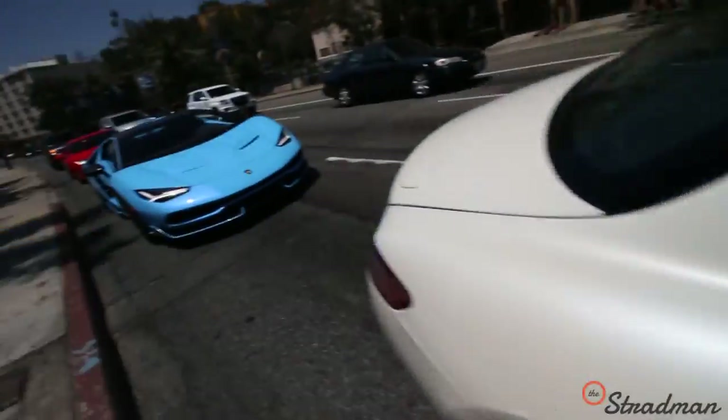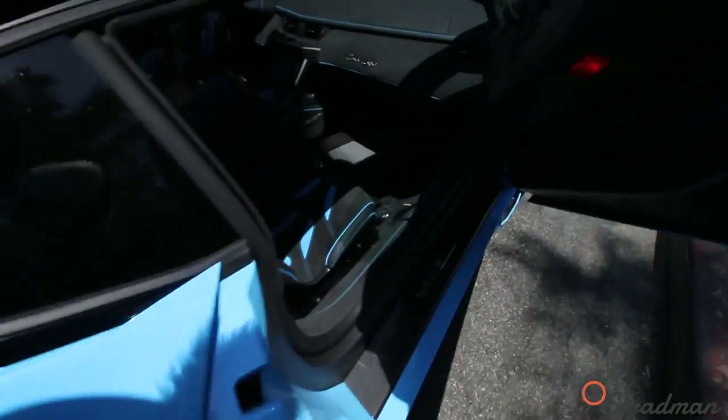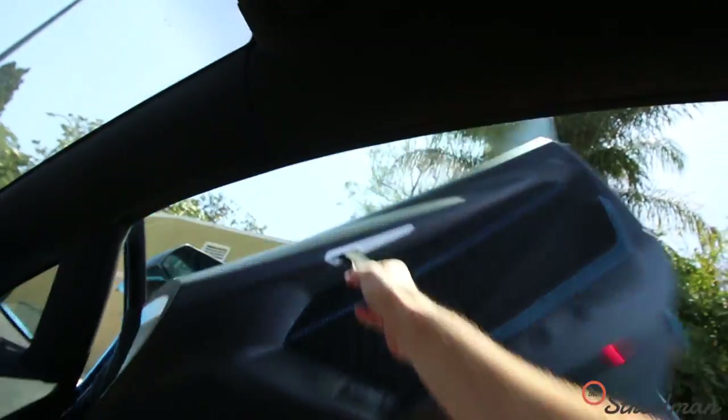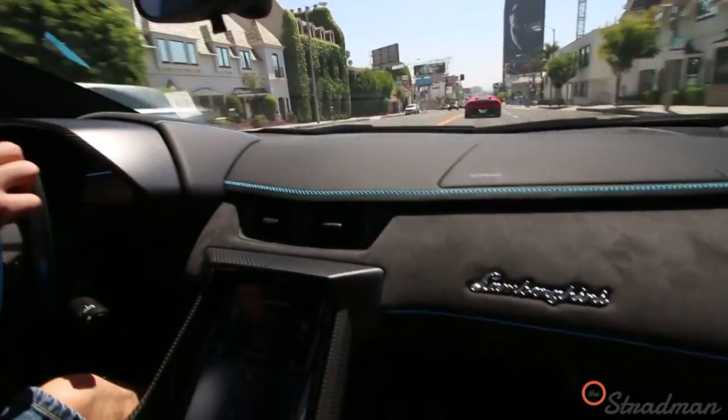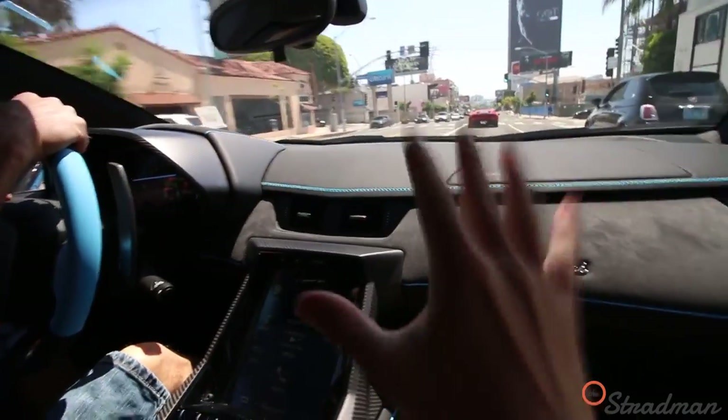Chinese fire drill in a goal wing to a Centenario. A successful Chinese fire drill right there. Nice. There she is, on cue.